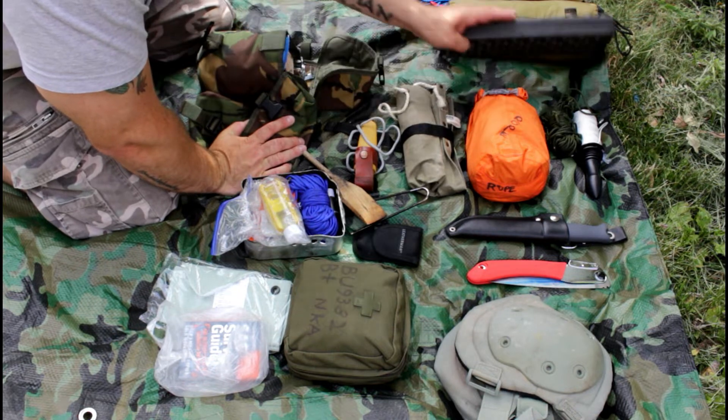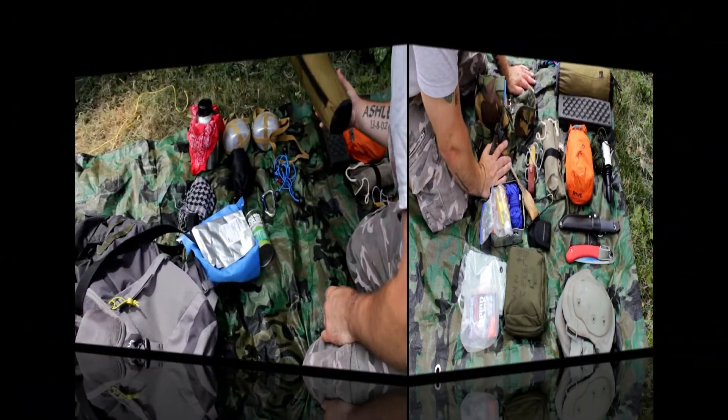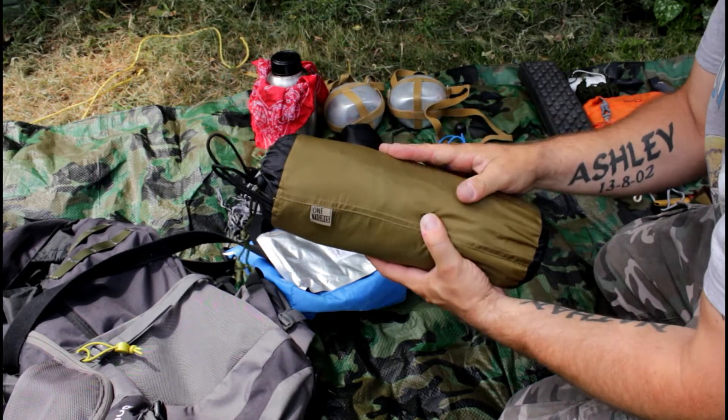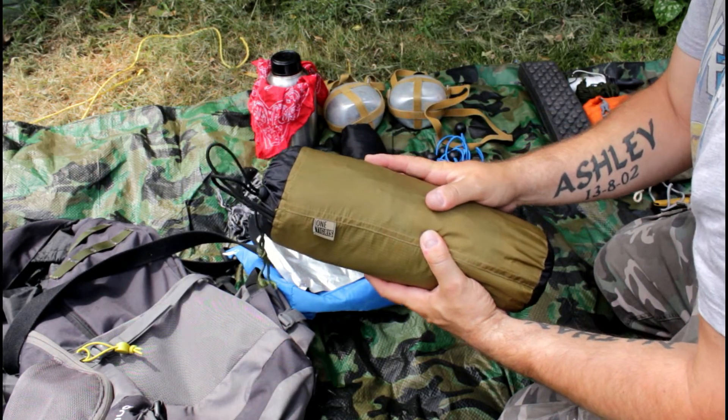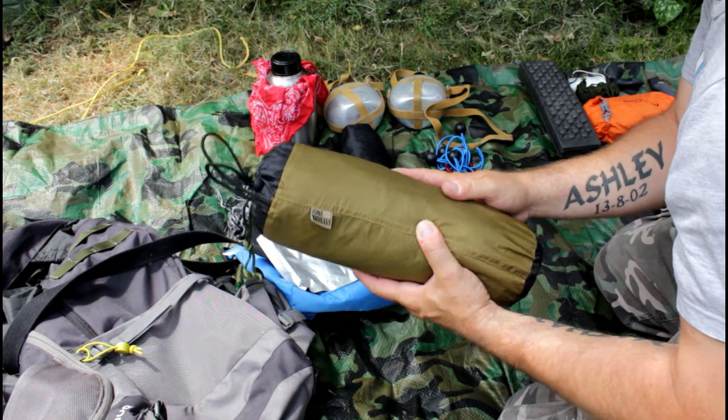A little sit mat. Let me bring the camera around to get a different angle for you. Tarp-wise, I use a One Tigris tarp — that was big enough for me in a hammock, but I've been doing a lot of ground stuff lately, and it's huge for ground stuff.